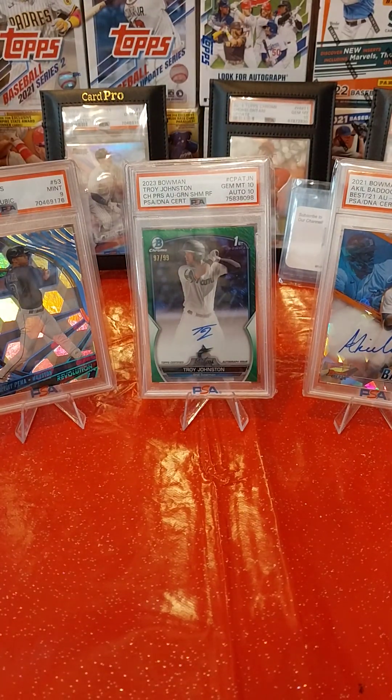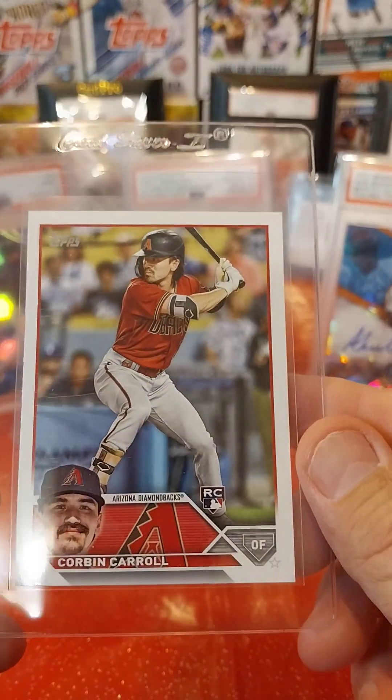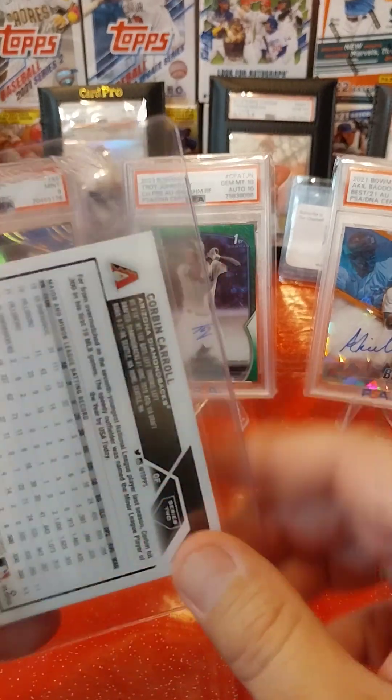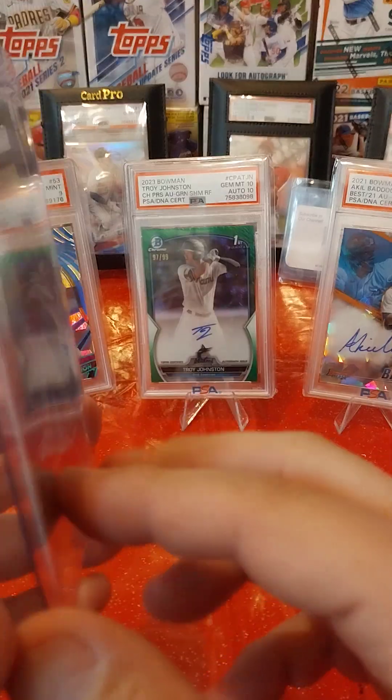And the last card in my submission — I pulled this out of a blaster that I got from Ethan's Patreon last time. Opened a Series 2 2023 Topps and got a Corbin Carroll rookie card. Since he's doing so good, I figured I'll send that one in. We'll prefer a 10, probably get a 9, but even so.